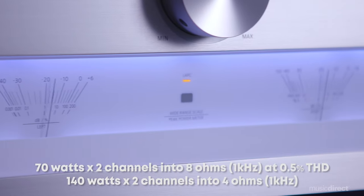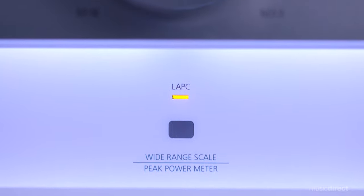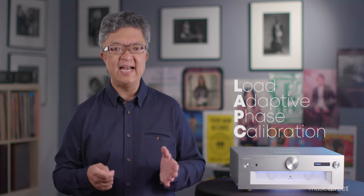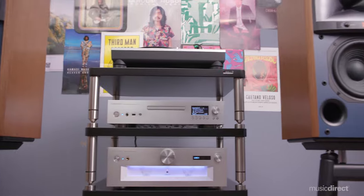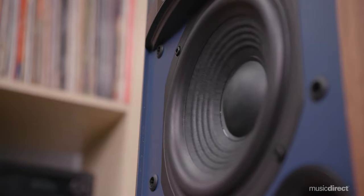Conservatively rated at 70 watts per channel, this stellar amp includes Technics' game-changing Load Adaptive Phase Calibration, or LAPC for short. LAPC lets any type of loudspeaker achieve optimal gain and phase characteristics by flattening the frequency characteristics of amplitude and phase — a concept that until now was beyond the capability of conventional amplifiers. The SUG700 delivers the perfect combination between speaker and amplifier to provide you with a transformative musical experience.